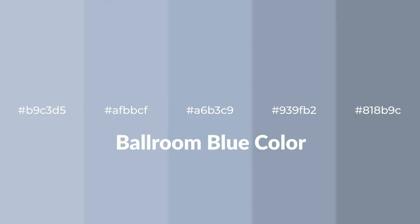Cool shades of ballroom blue color with blue hue for your next project. To generate tints of a color we add white to the color, and tints create light and exquisite emotions.